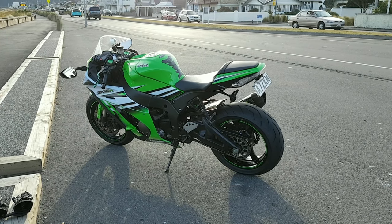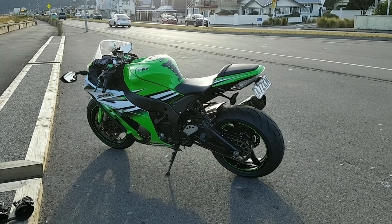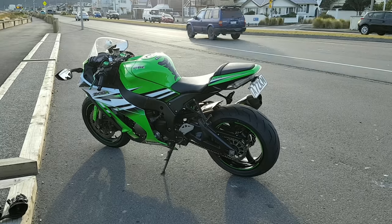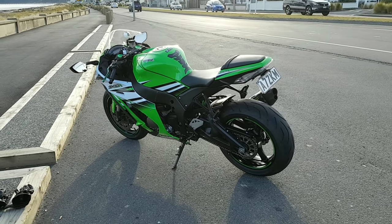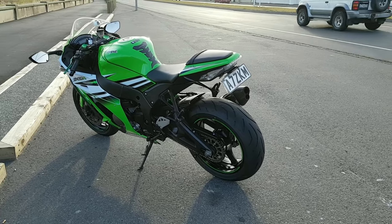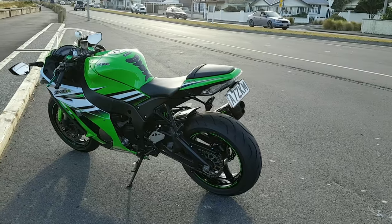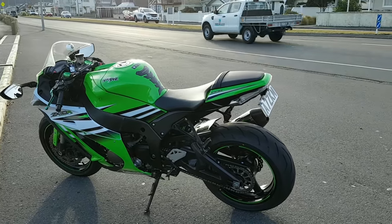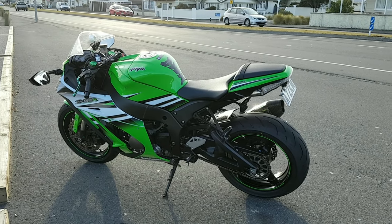You look at this and you know this is a Kawasaki. I like a bike to look noticeable — is this a bike that I would pull up, park up to the side of the road, and somebody is going to come over and go 'yeah man, that's a nice bike'? For me, the look of the bike comes number one, the ride of the bike comes second, and then third all the other bits and pieces.